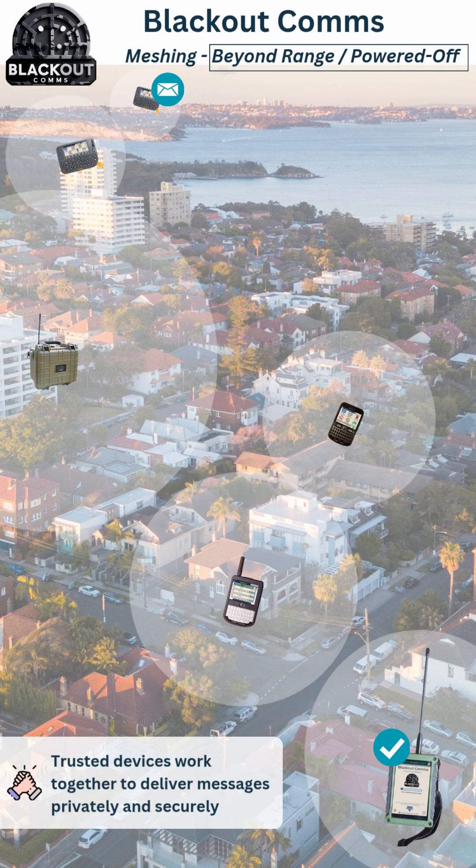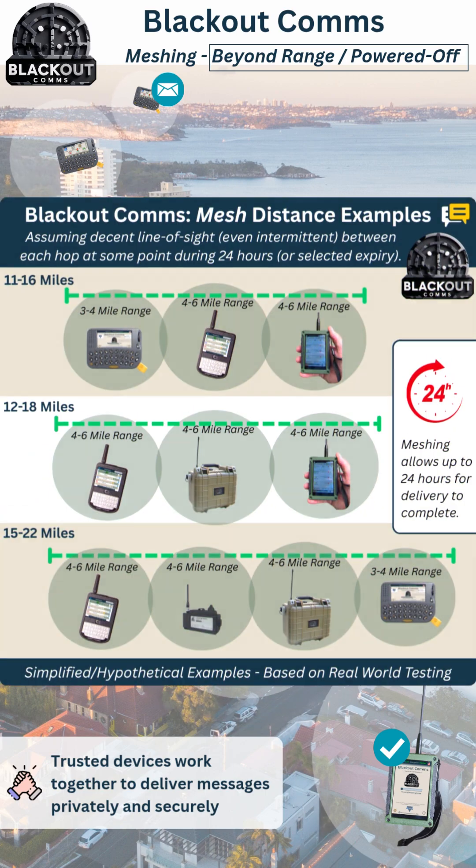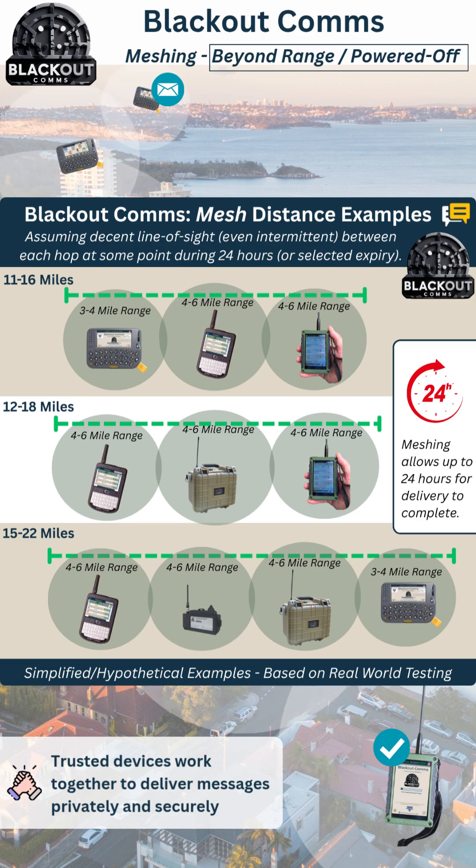When you send a message to someone else, all devices work together for up to 24 hours to get the message securely to the other party. At all times, the message remains asymmetrically encrypted, only readable by the sender and recipient.